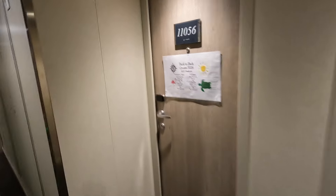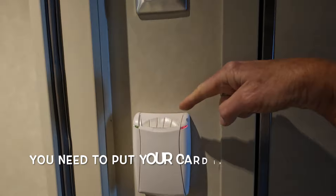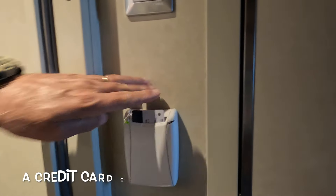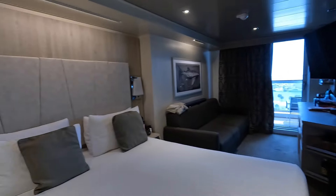Hello everybody, this is Terri Jeanette with Be Creative, and today we're going to look at our stateroom 11056 on the MSC Seashore. We left out of Port Canaveral, Florida on March the 31st for a two-week back-to-back, and I filmed this after our first week, so we're starting our second week.